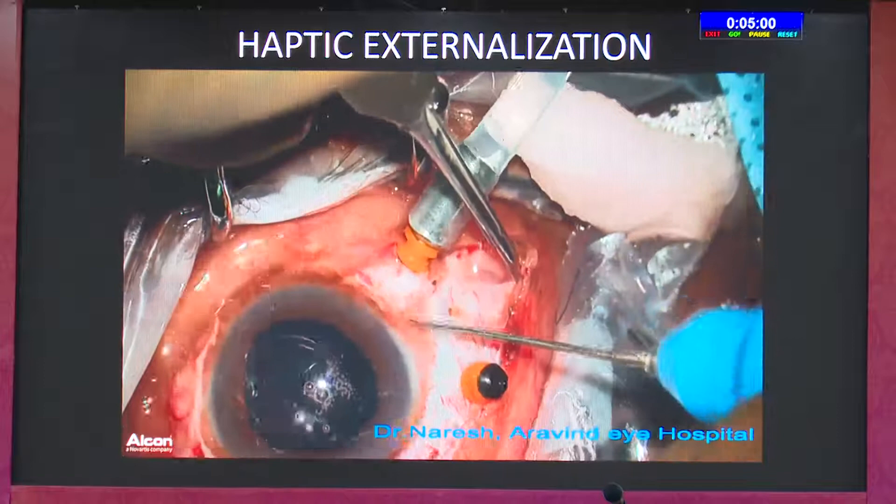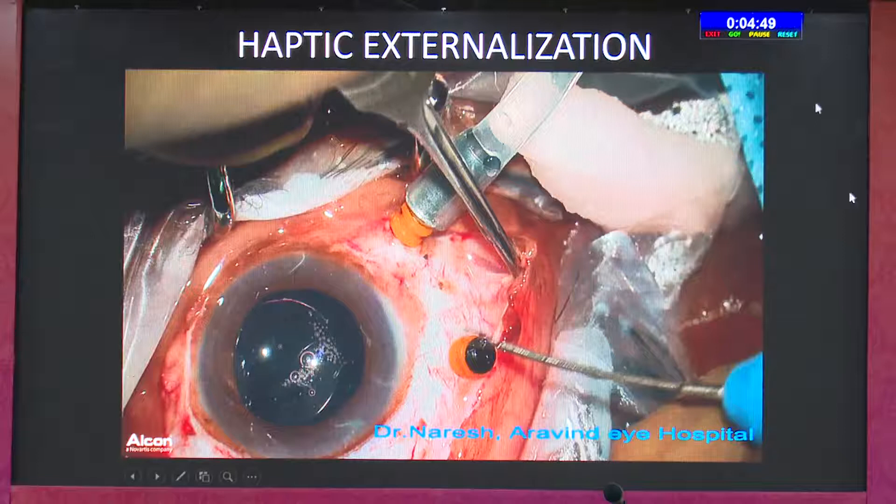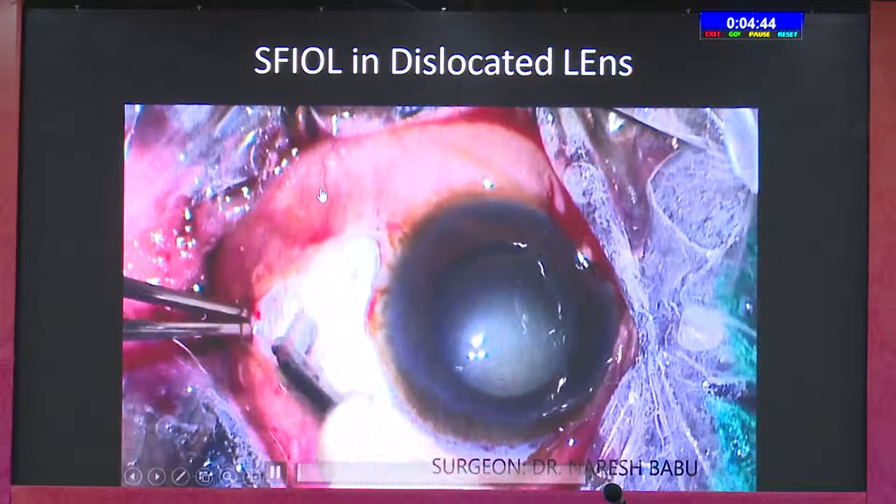There is no flap and no glue required. In fact, another advantage is you can do this transconjunctivally — you don't always need to raise a flap. And it can be used for all types of lenses. This is a complete video of a case with anterior and posterior subluxation of the lens.